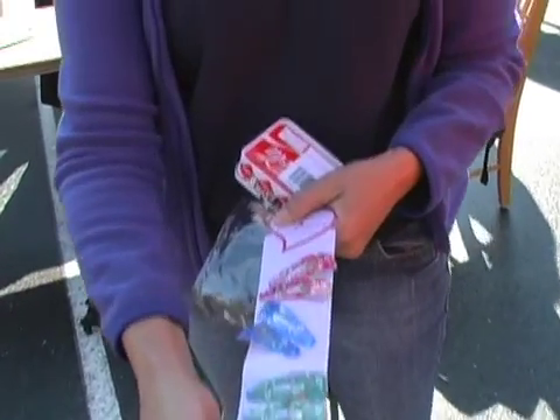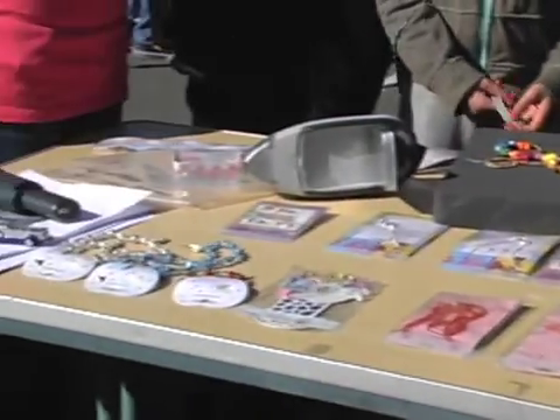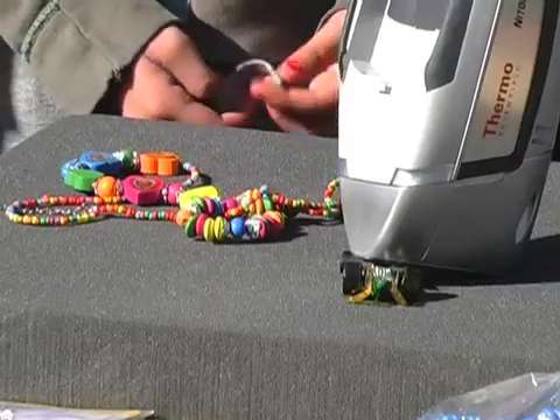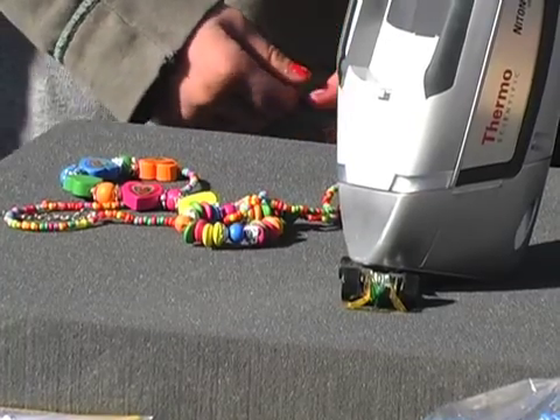It's also everyday things like jewelry and toys that can contain lead. So using special measuring devices, DTSC can uncover the items with potentially dangerous lead levels.